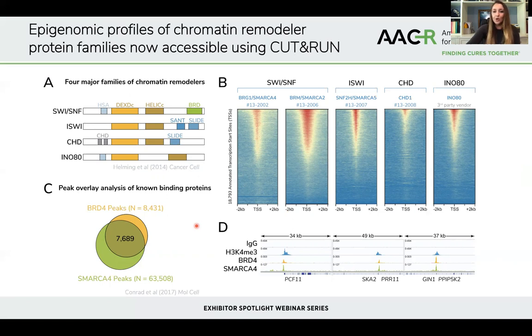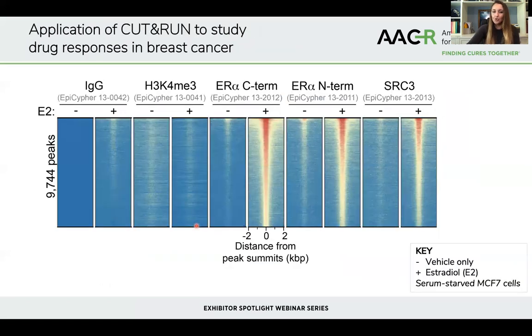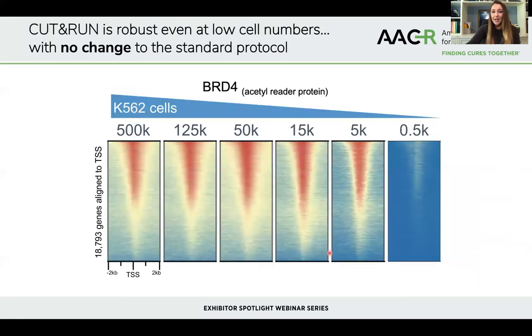Can you actually measure drug responses using CUT&RUN? This heat map shows breast cancer cells treated with either vehicle or estradiol. After treatment, there's a very robust recruitment of estrogen receptor alpha to chromatin, as well as the nuclear receptor co-activator NCOA3. So CUT&RUN can be used to profile drug responses, which has particular applications to clinical research where starting cell numbers are very limited and you need to do genomic mapping with very low starting cell numbers.